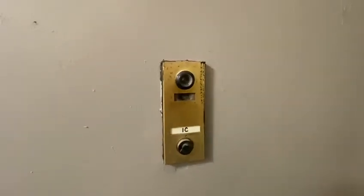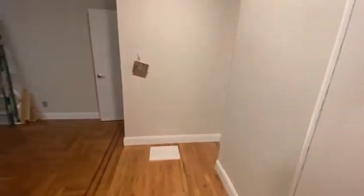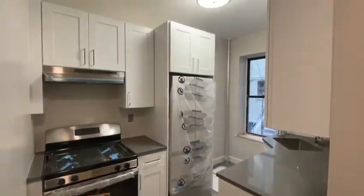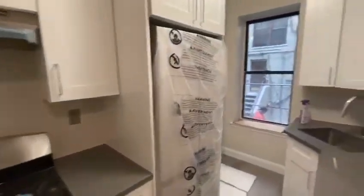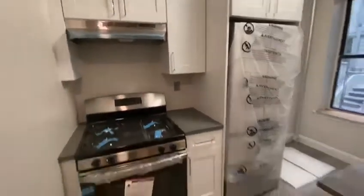This is 317 Lefferts Avenue, apartment 1C, one bedroom. Over here we have the kitchen when you walk in — freshly new appliances, fully renovated.